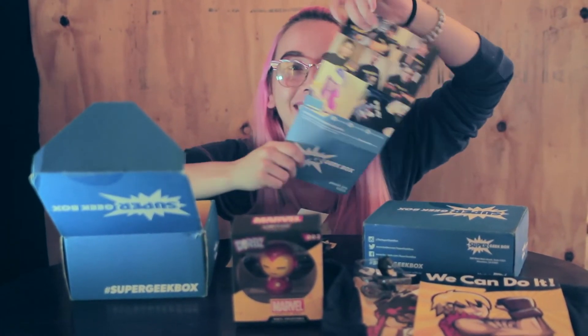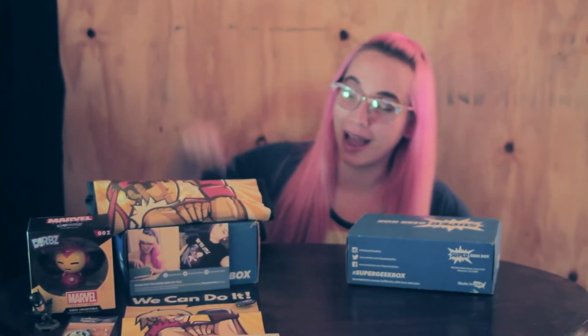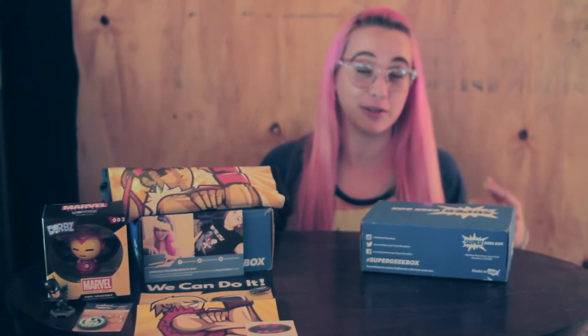Oh my god, guys! I made the cover — look, I'm on there! How dope was that? That was a nice surprise, guys. I'm blushing. How cool is that? I'm on there. That was a cool surprise. So that was a great surprise, coming out on the cover of the Super Geek Box December month. So that was pretty dope.